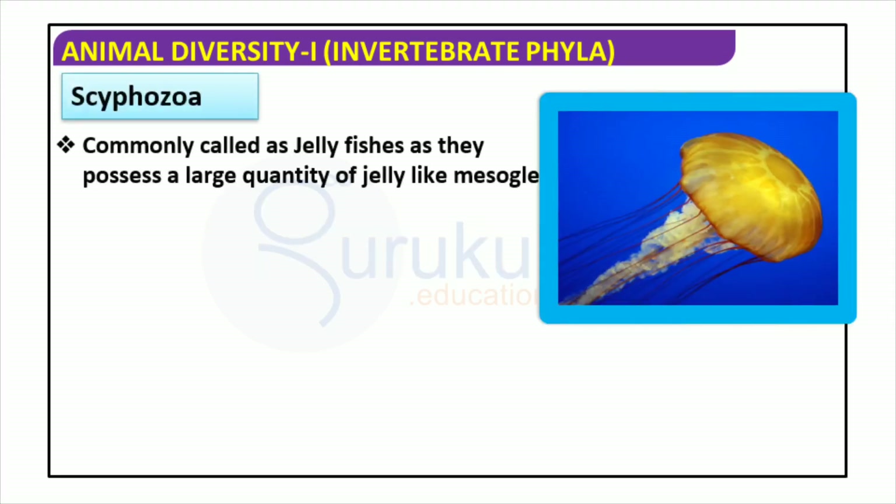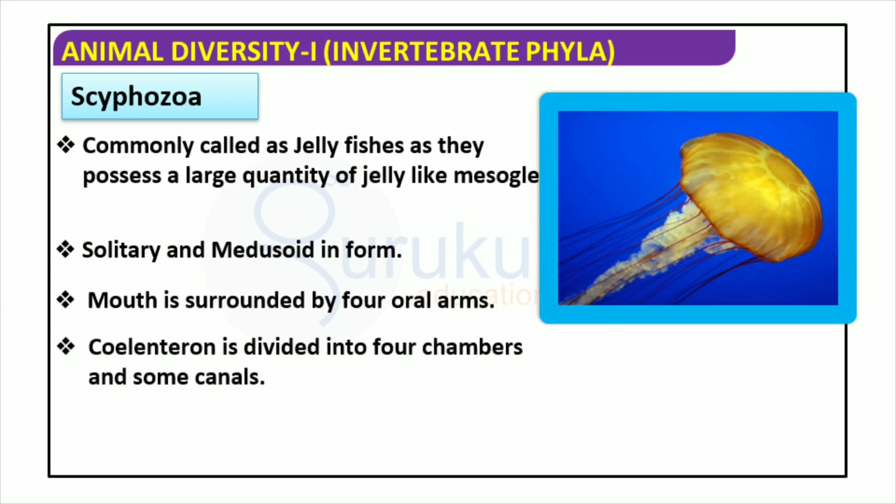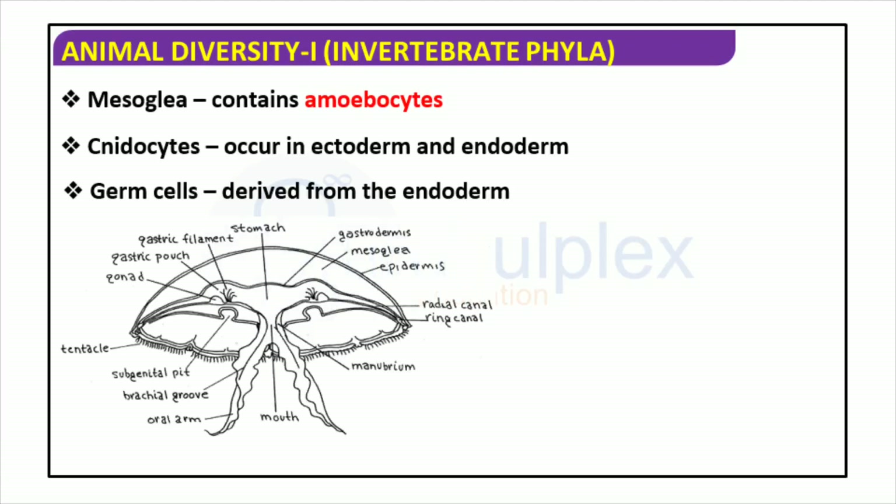Jellyfish may appear to be simple organisms, however they are actually far more complex than one may assume. They possess four oral arms located around the mouth, and the coelenteron is divided into four chambers as well as containing additional canals. They are quite remarkable creatures with a jelly-like mesoglia and both solitary and medusoid forms. Mesoglia is the jelly-like substance that contains amoebocytes, while cnidocytes are found in both ectoderm and endoderm. Germ cells are derived from the endoderm, and these components form the foundation for the zooid sac, oral zone, and marginal tentacles.